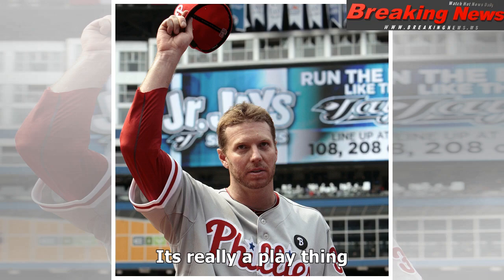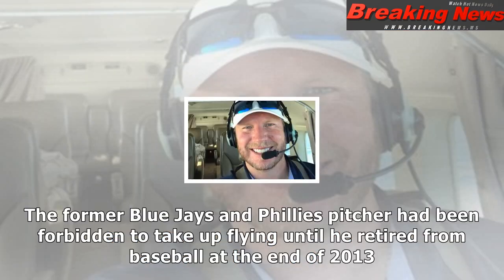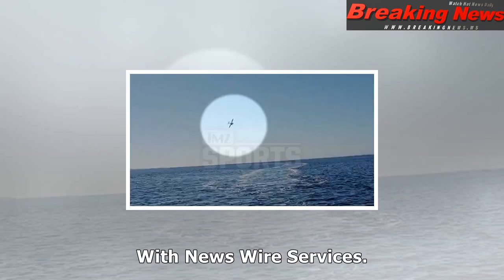Halladay had tweeted that flying the Icon A5 felt like flying a fighter jet. The plane is an amphibious aircraft meant to be treated like an ATV that can easily be taken to water for takeoff. The way that a lot of people described it is a jet ski with wings, Stephen Pope, editor at Flying Magazine, told the Associated Press.